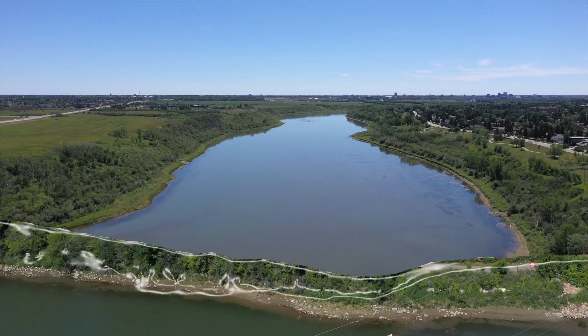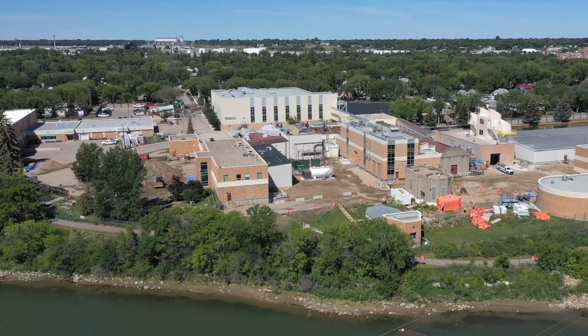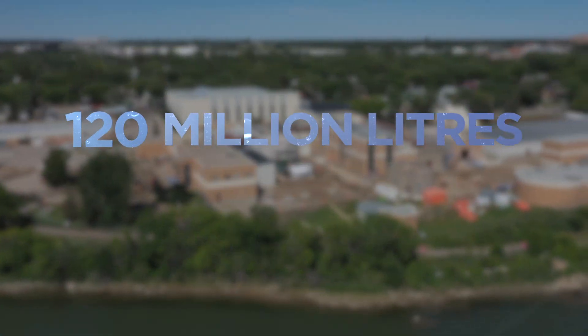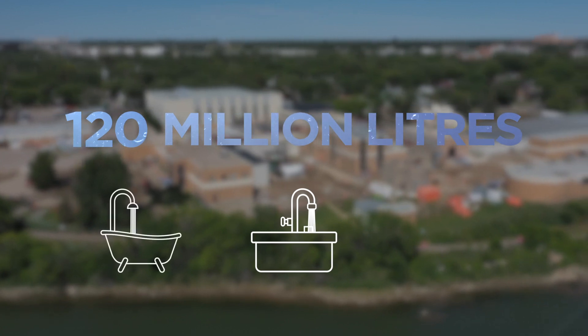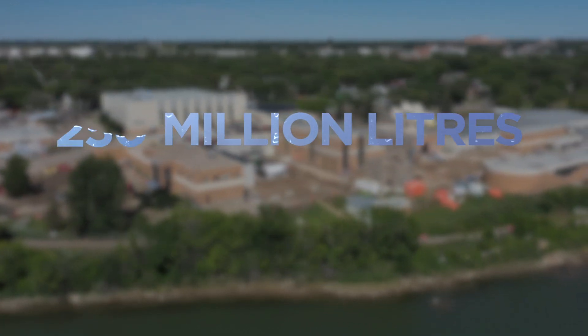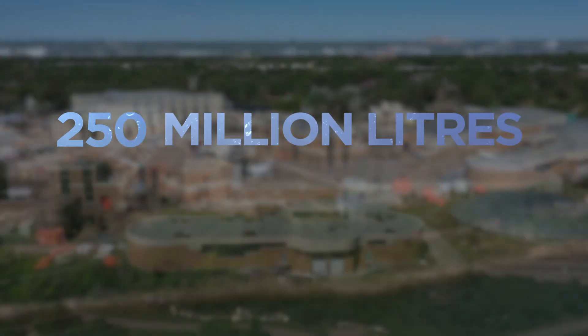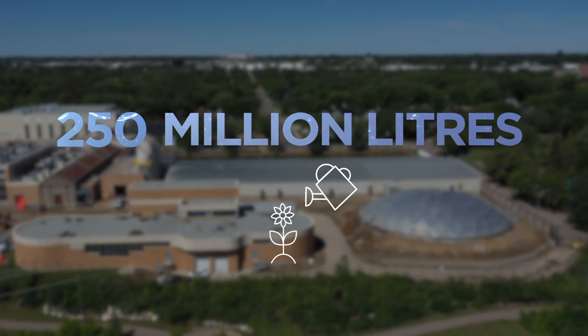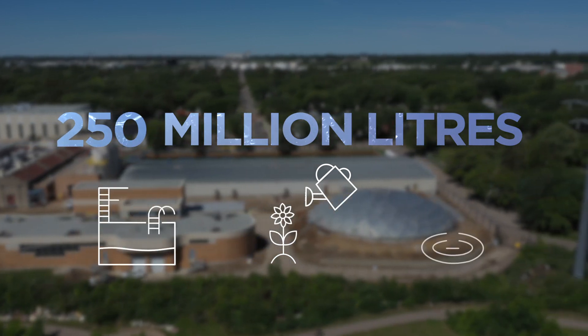On an average day, Saskatoon water customers in the city and surrounding regions use over 120 million litres of water in the kitchen, bathroom and for other day-to-day uses. That can increase to up to 250 million litres per day in the hot summer months for watering lawns and gardens and feeding community parks, pools and spray pads.